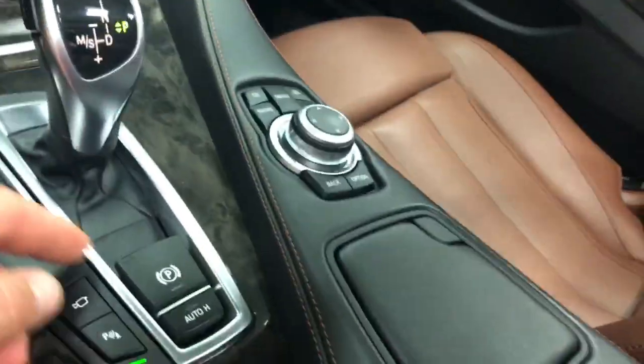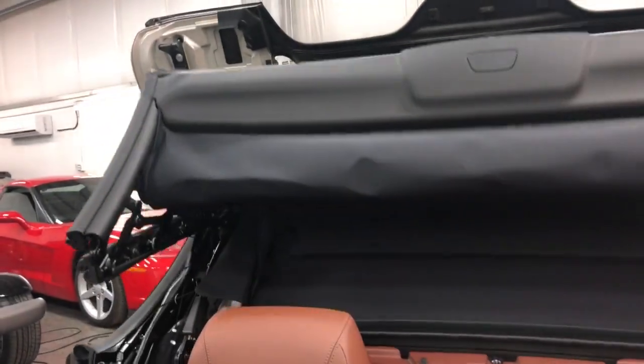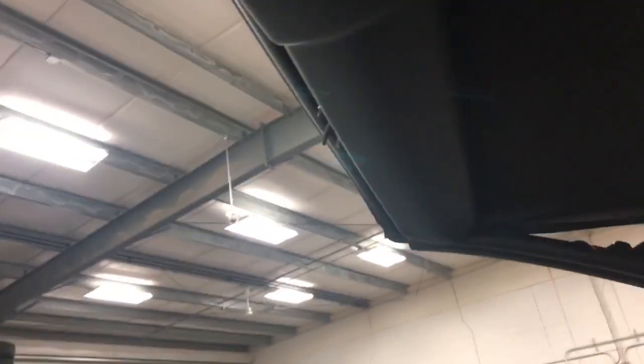Let's take a moment now and put the power top up — this button here. We'll just watch that go through its system. Super clean in the trunk here. The top comes up and then it's going to lock right in there, fix up the back window, and then the power windows go up.